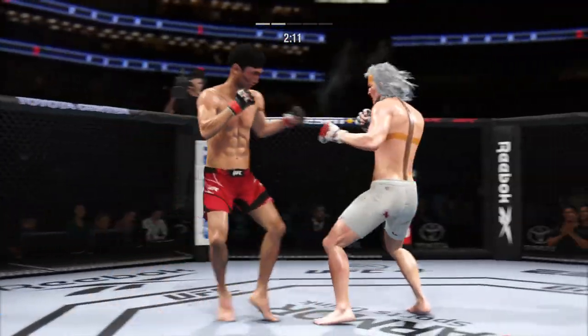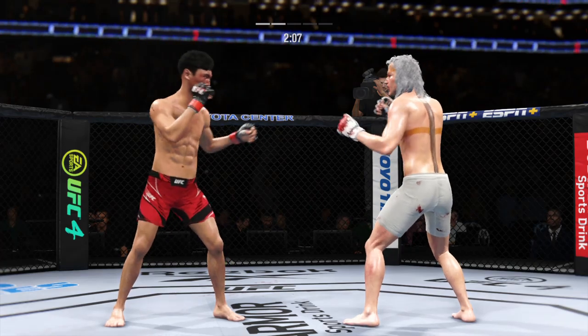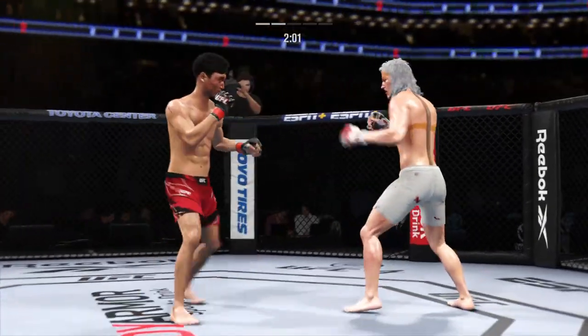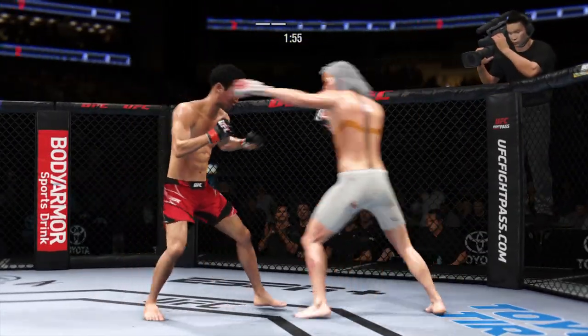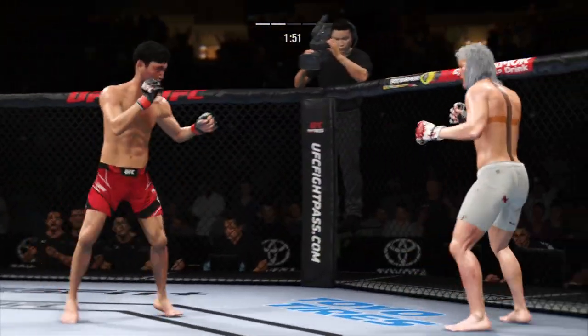If you're on your back in the half guard, one thing you can't be is flat on your back. You need to be up on an elbow, half on the side, and control the far side underhook. It is a battle for underhooks when you're fighting in the half guard position on the mat. He heard him — turned him up, go get him!